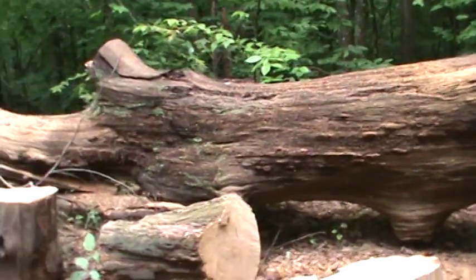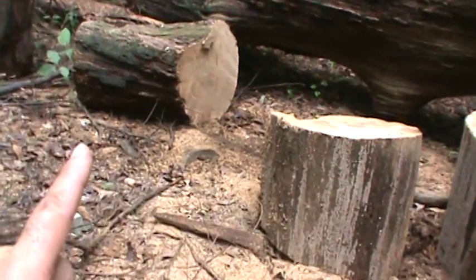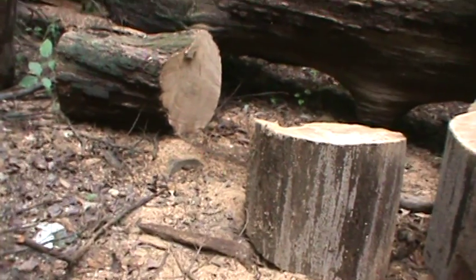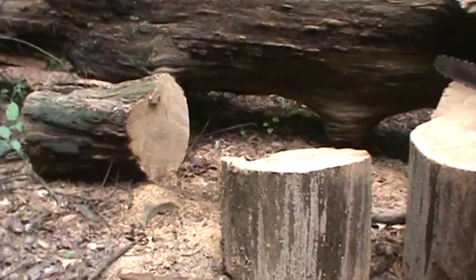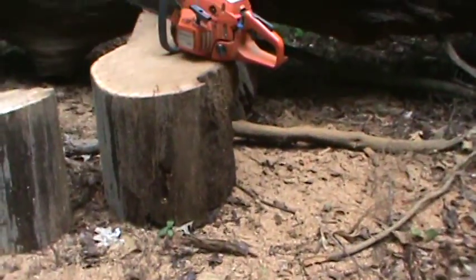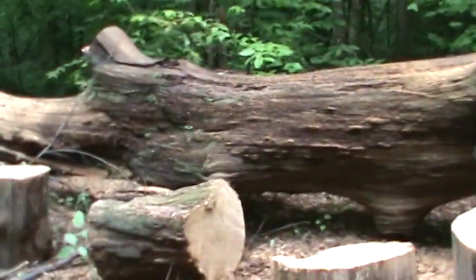Looks kind of rotty, doesn't it? But looks can be deceiving, because it might be a little rotty — maybe half an inch, if that — and then it is solid like a rock, almost petrified. My saw is crying trying to get through it. But anyway, it is bone dry and it's ready to burn, so we'll be cutting this guy up.